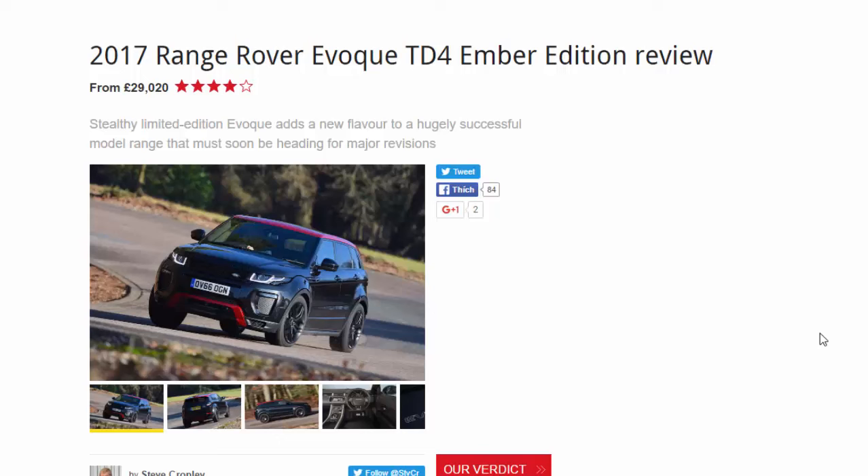2017 Range Rover Evoque TD4 Ember Edition Review. From £29,020. Score: 8. Stealthy Limited Edition Evoque adds a new flavor to a hugely successful model range that must soon be heading for major revisions. What is it?